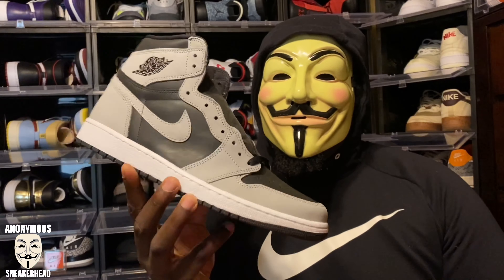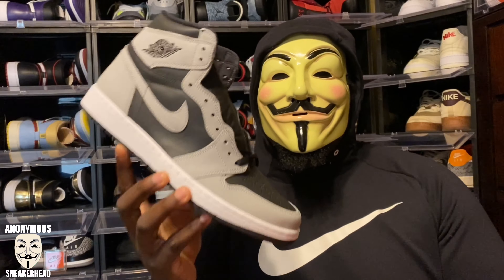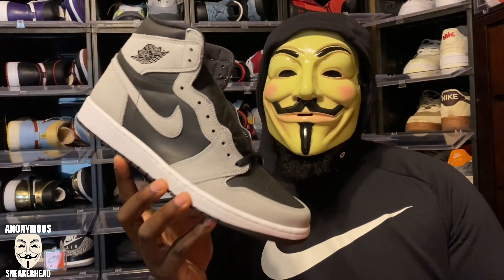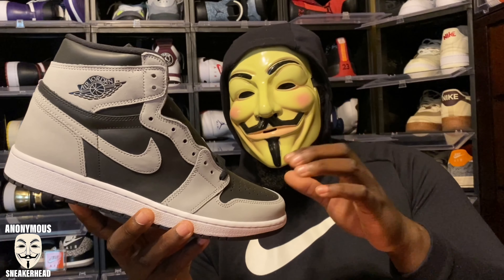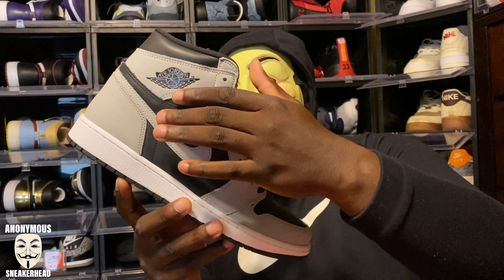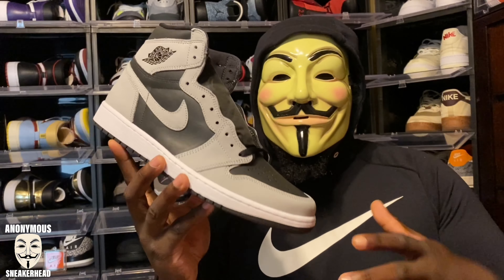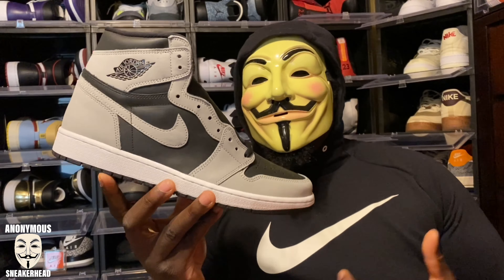The reason I'm a little off about this shoe is the material choice — not just material choice, but the quality of the materials. Material-wise, this is basically the same as the UNC ones that released earlier this year. It's the same layout: nubuck around the panels — or suede, whatever you want to call it — and leather on the toe box and quarter. Same material layout, not the same color block. Those were blocked like Chicagos; this is blocked like the reverse bread.